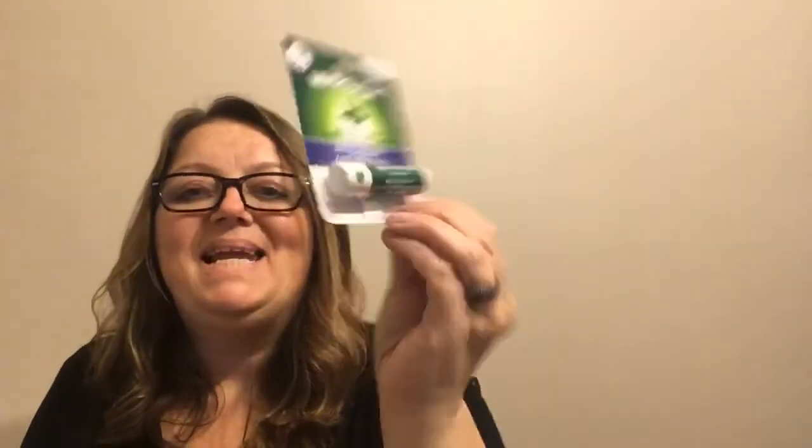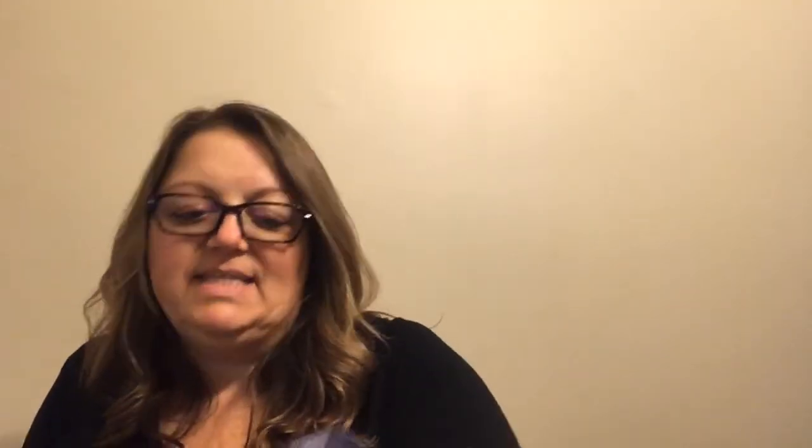Moving on — this was two dollars: a Mentholatum medicated lip balm. I like to try any lip balms that have a cooling effect, and this one soothes, cools, and protects dry chapped lips, so I'm going to give that one a whirl.